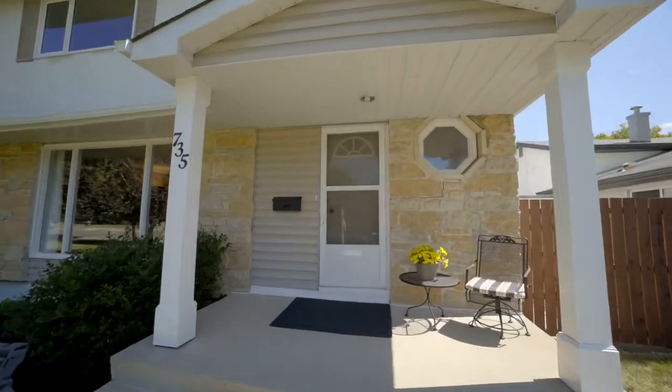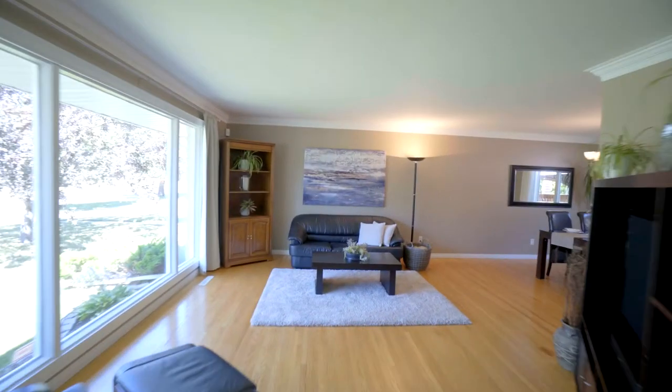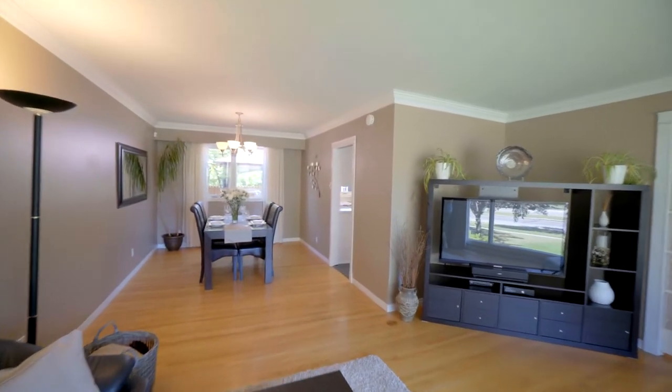Welcome to 735 Sturgeon Road. This 1550 square foot family home makes a great first impression. Charming French pocket doors, original hardwood floors and a bright west-facing window provides tons of natural light.